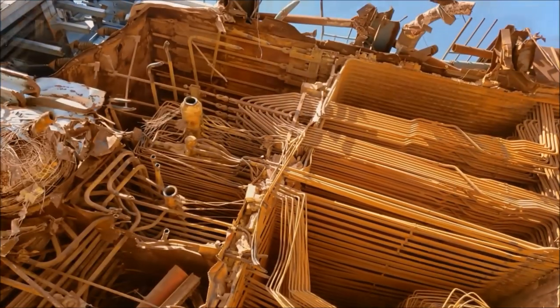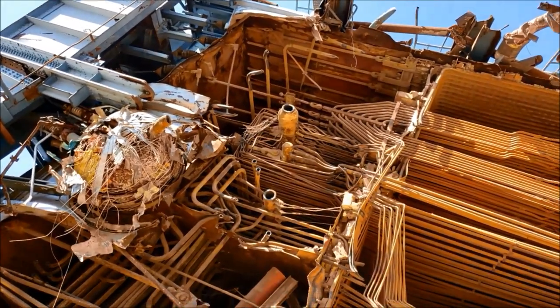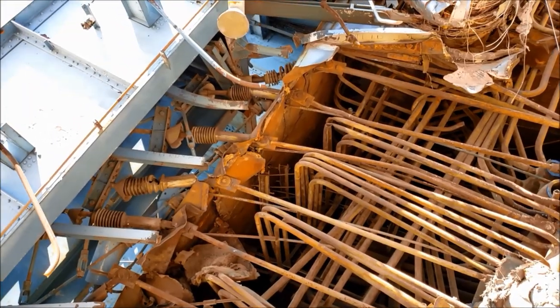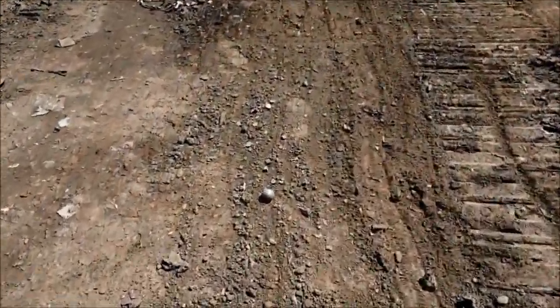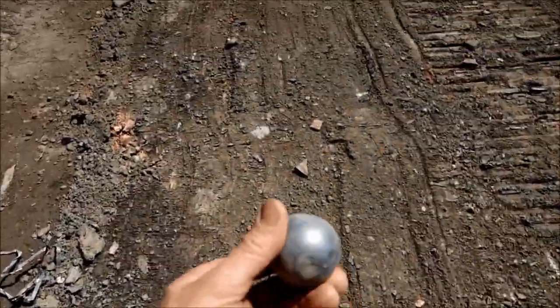If you look at it, all these pipes are actually suspended by some spring-looking devices on the top — like that section right there. I suppose they aren't springs but some kind of dampening system for holding up all that weight. As I walk through here you can see remnants of the coal pulverizing balls kind of all over the place.